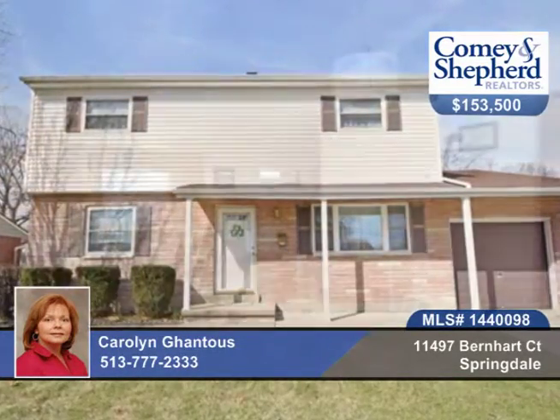Check out this well-maintained four-bedroom, two-bath home on a great lot. There are hardwoods under the carpets throughout, a large kitchen pantry, and a finished basement with a fireplace.